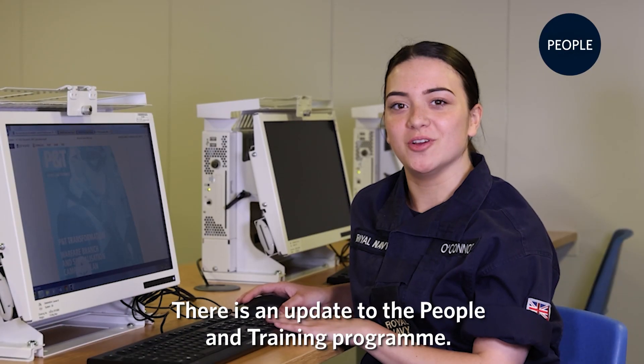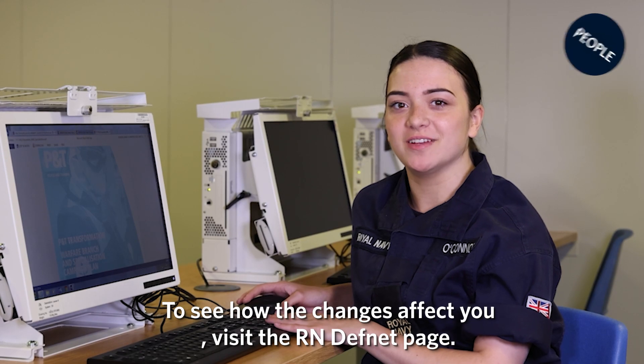There is an update to the people and training programme. See how changes affect you — visit the RNFnet page.